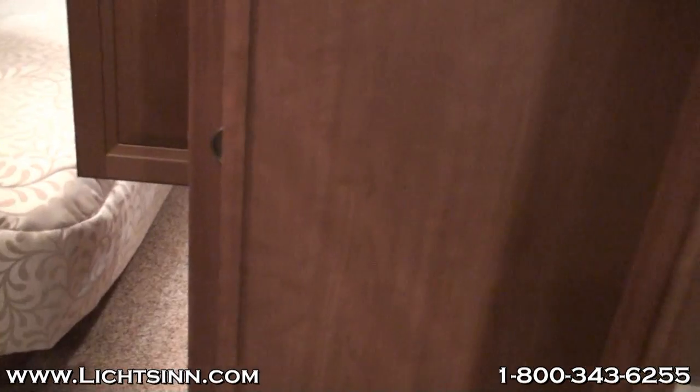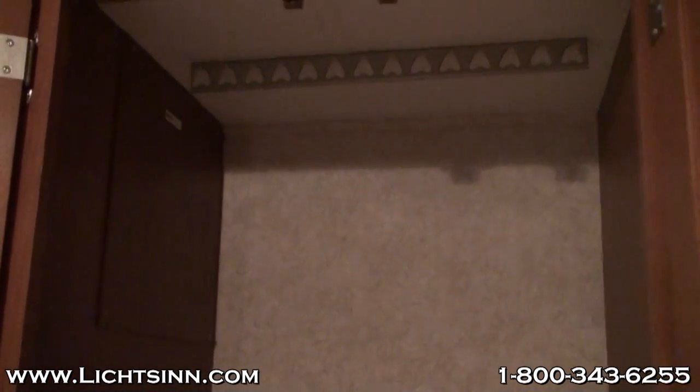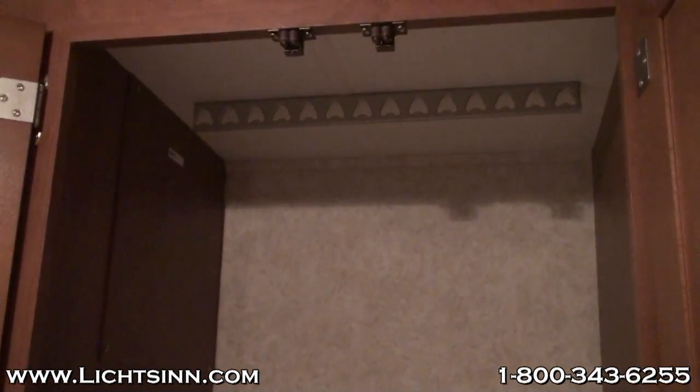Now we're going to take a step back into the bedroom area. The primary things we noticed here is that there is not very much walk-around space around the bed, and they do not use a rod in the wardrobe closet, which is really going to limit the amount of storage that you have for hanging items.